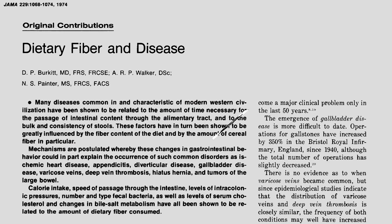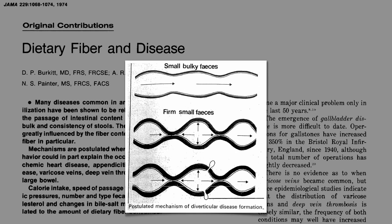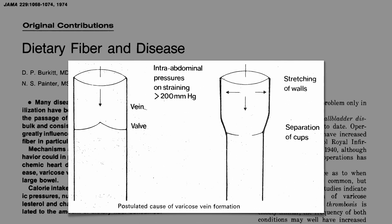The same abdominal pressure from straining that may cause hiatal hernias may cause a number of other problems. The straining can cause herniations in the wall of the colon itself, known as diverticulosis. The same pressure can also back up blood flow into the veins around the anus, causing hemorrhoids, and push blood flow back into the legs, resulting in varicose veins as well.